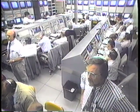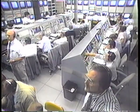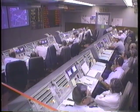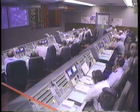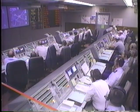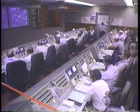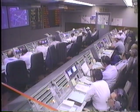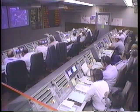All systems continue to look good. The vehicle is shown to be dead center on the range tracking system. We're now ten minutes into the flight. The propellant utilization system continues to be in active control of the Centaur burn, and both engines are behaving normally.